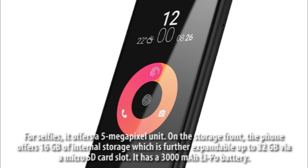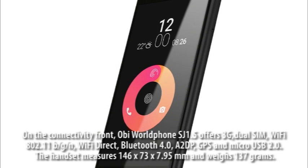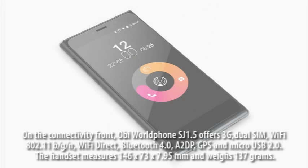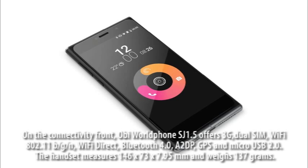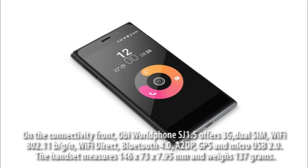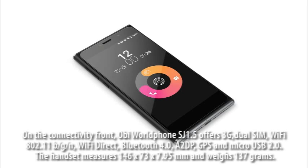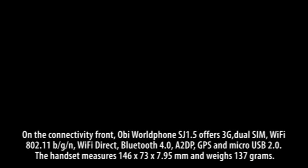It has a 3000mAh LiPo battery. On the connectivity front, OB-Mobile SJ 1.5 offers 3G, dual SIM, Wi-Fi 802.11 b/g/n, Wi-Fi Direct, Bluetooth 4.0 with A2DP, GPS, and micro USB 2.0. The handset measures 146 x 73 x 7.95mm and weighs 137 grams.